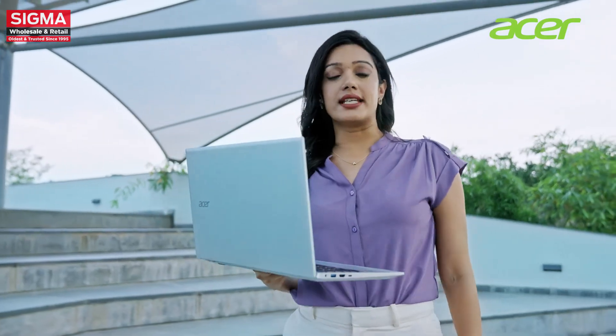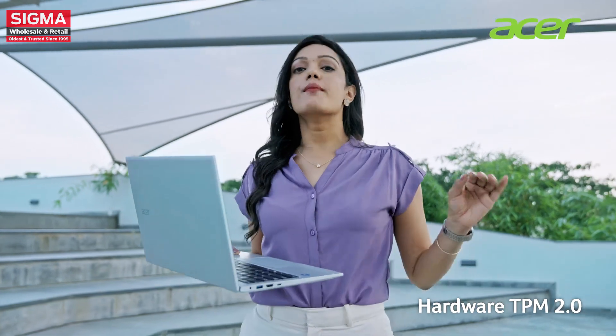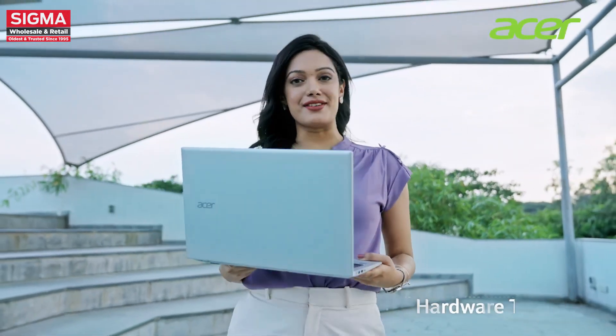Protect your data and ensure privacy with the hardware TPM 2.0, providing enhanced security for your sensitive information.